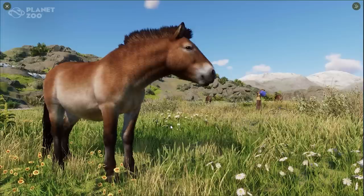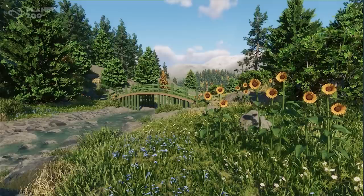The fur looks absolutely fantastic — it really does look amazing — and I'm really excited to see this horse in the Conservation Pack. But also just notice the grass and the flowers. This Conservation Pack is going to bring so much diversity to our landscapes. I really cannot wait to get my hands on these grass types and flowers, and the horse itself of course.